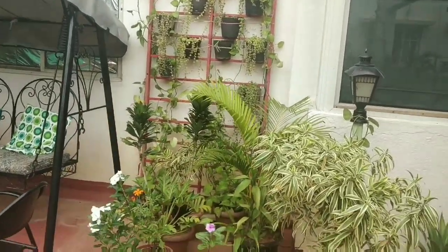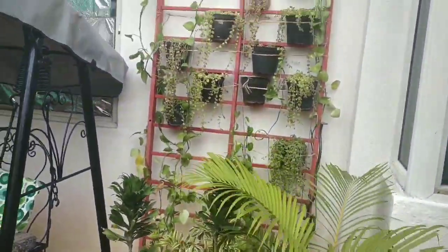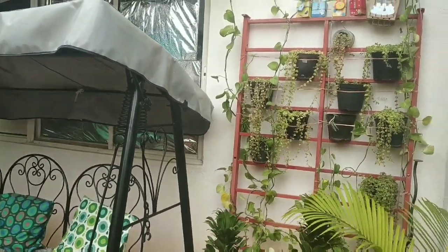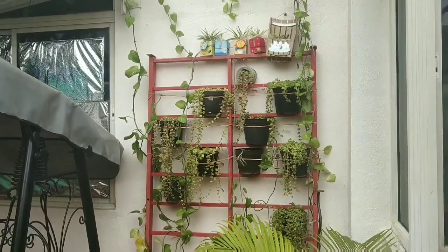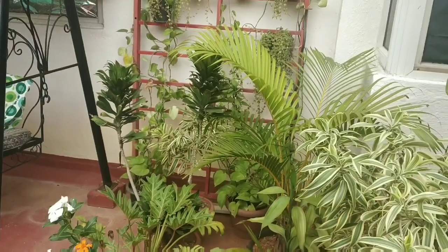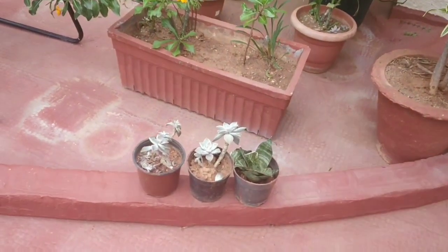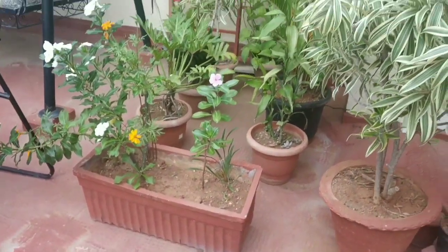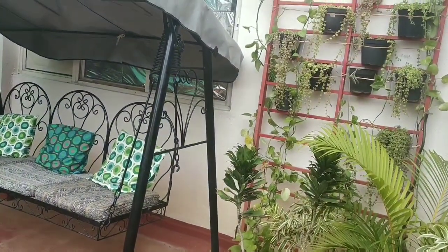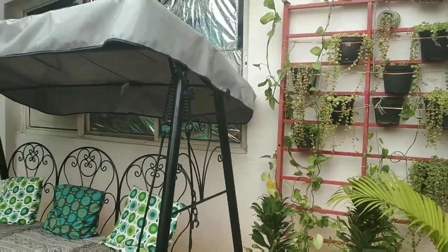So Neha, when did you start collecting plants? As soon as we shifted, just about a month or so, we started looking around for easy maintenance plants. We started with hanging plants and creepers, then money plants. A few plants I was already having when we shifted. I have some succulents also, but they are not growing nicely here because it gets full daylight and is very hot. Otherwise the rest of the plants are okay.